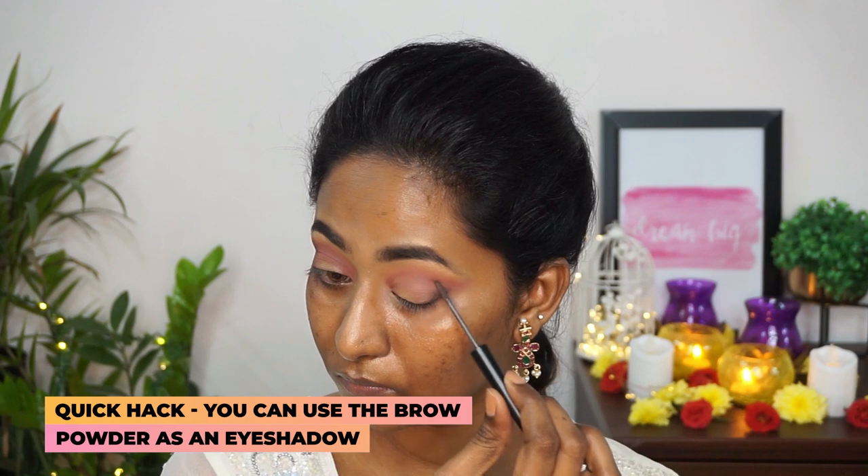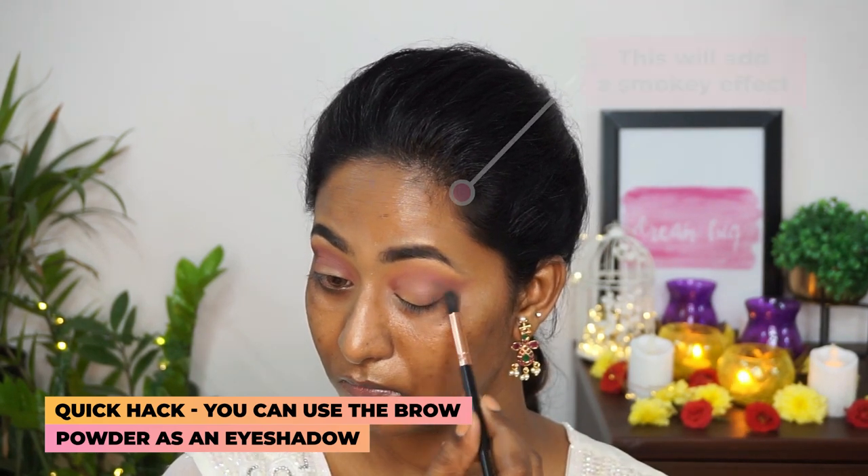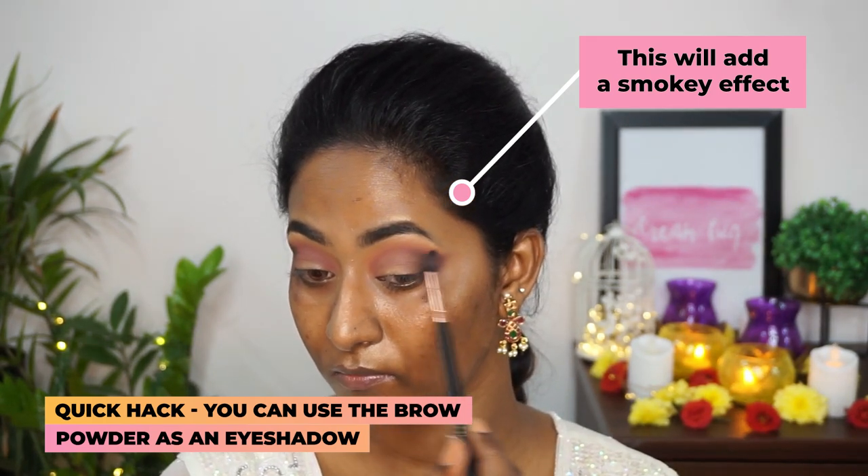Now I'm going to take the same eyebrow powder that I used earlier to fill in the eyebrows, and I'm going to use that to add a bit of smoky effect to the outer V of my eye, just blending that powder thoroughly until I am super happy with the result.